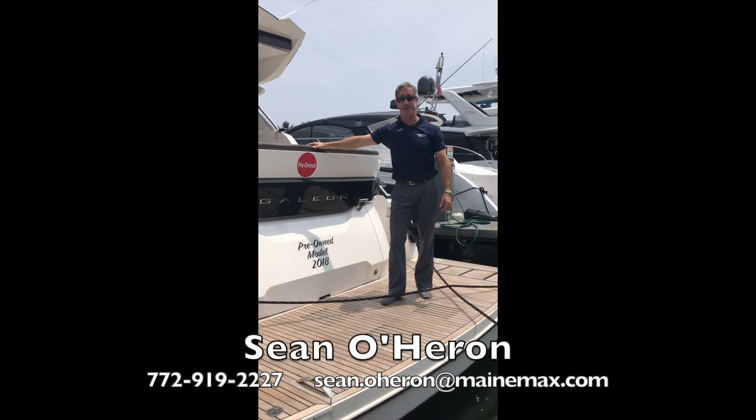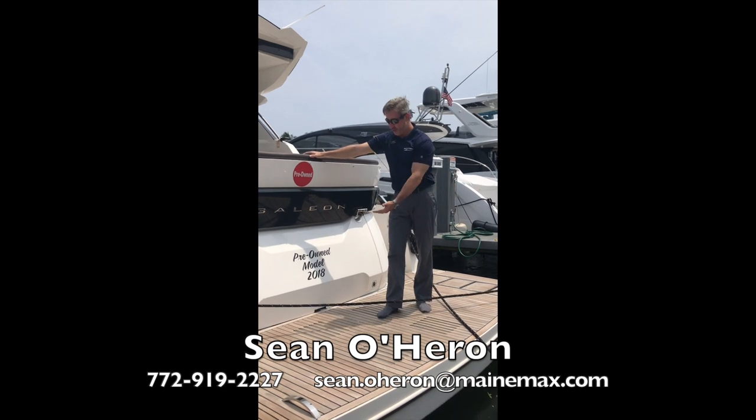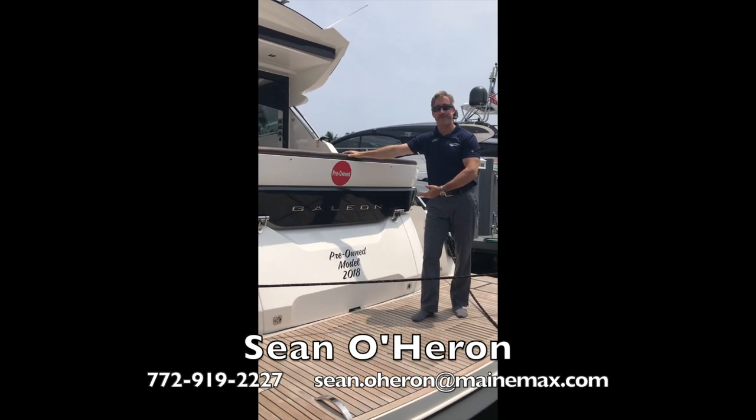John O'Heron here with MarineMax Pompano Beach. Today I'm going to walk you aboard this beautiful 2018 pre-owned Galleon 485 HTS.